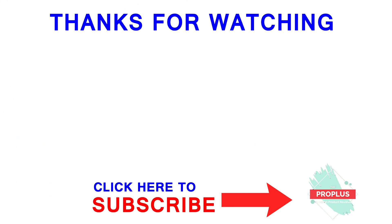Thanks for watching the video. If you like this video, please subscribe to this channel and also like this video.